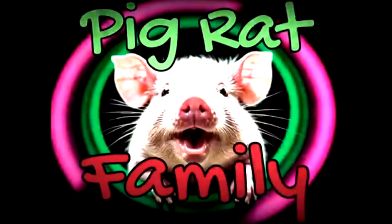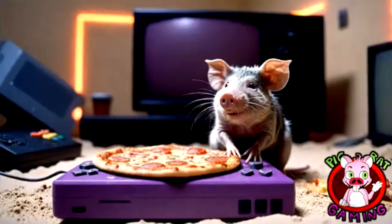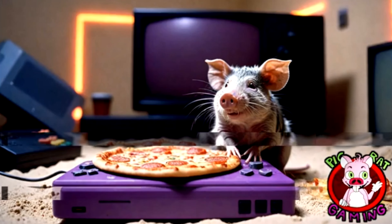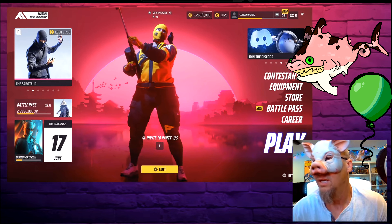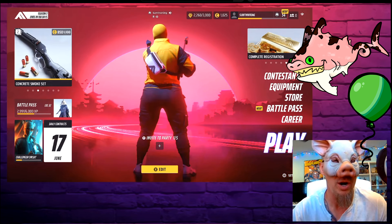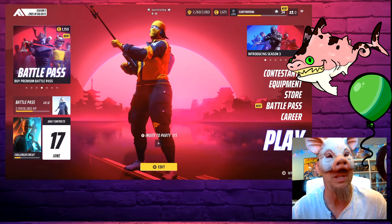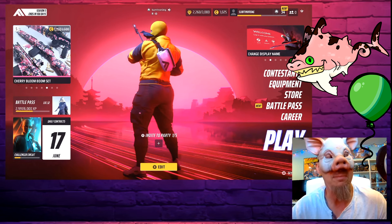We are a Pig Rat family here at Pig Rat Gaming, playing games and having fun, always entertaining. Whenever you want to paint a car, I had some imperfections. I can't blame the car, I can't blame the project, I gotta blame myself.